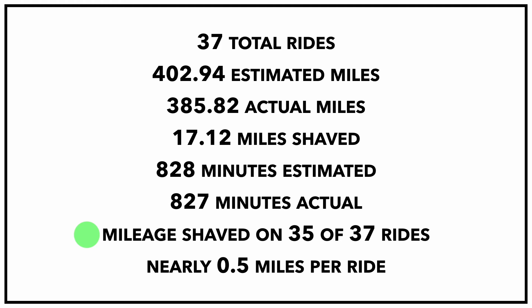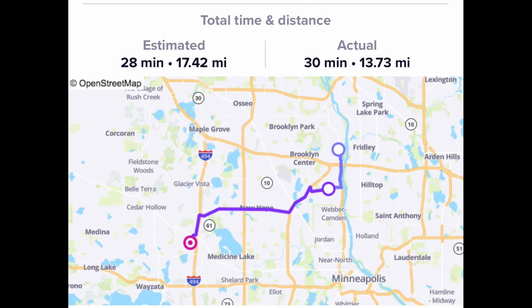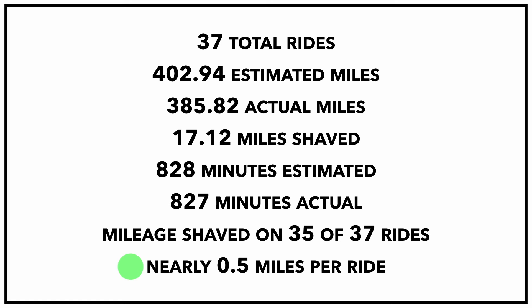For some of those shorter rides where I'm shaving miles, that can actually add time to the trip. The main factor for time is wait times — if the passenger is going to make me wait at the pickup location, there's really nothing I can do about that. I was able to reduce the estimated mileage on 35 out of 37 trips — almost all of them. The most I shaved on one trip was 3.69 miles: it was estimated at 17.42 miles, and the actual mileage I drove was 13.73 miles. On average for the week, I was able to shave half a mile on every single trip.